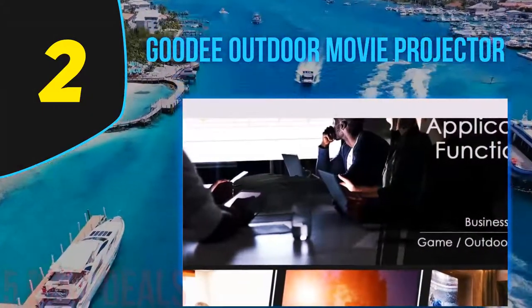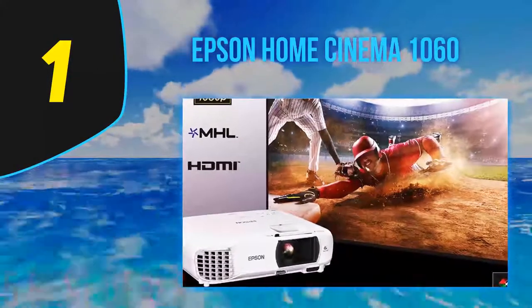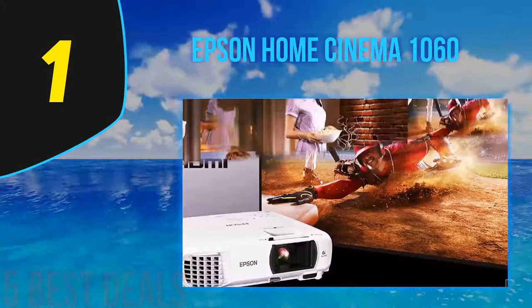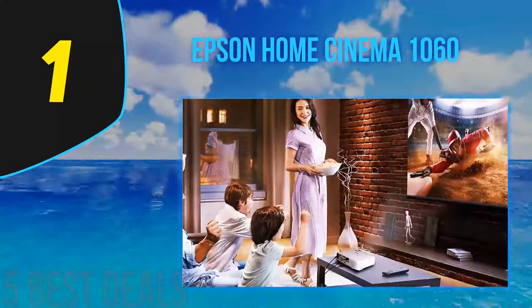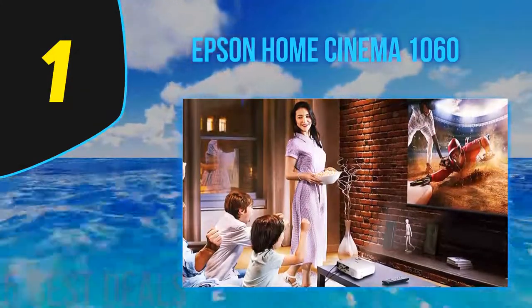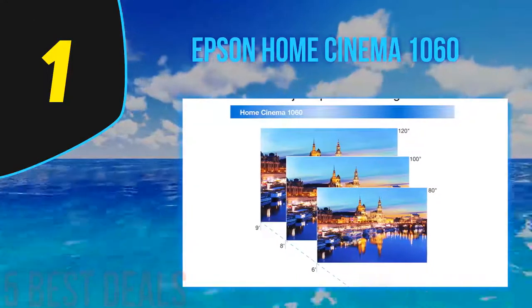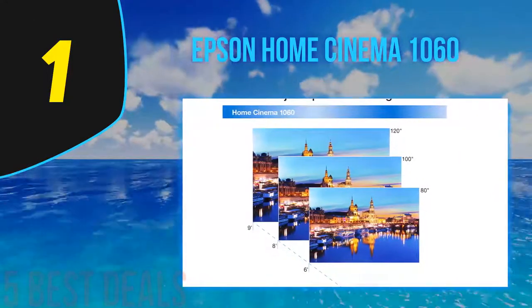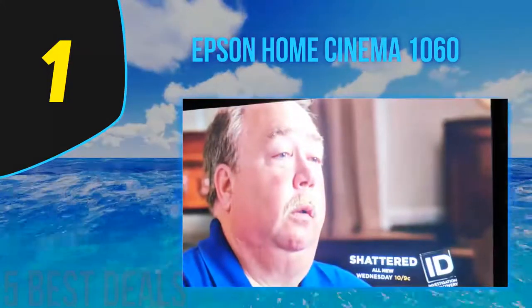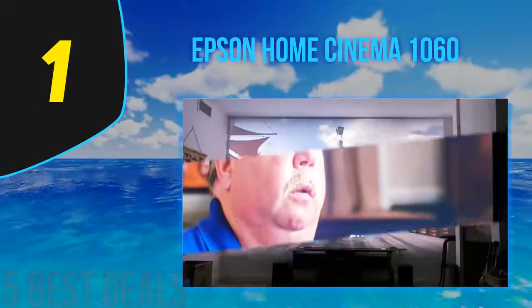Coming in at number one on our list: the Epson Home Cinema 1060. When you want a large, crisp picture for your backyard cinema, the Epson will fit the bill. It can give you a giant display of up to 25 feet and is our editor's choice for the best outdoor movie projector. You might think a picture that large wouldn't be bright, but the Epson has 3100 lumens of brightness, so even at that size the picture is excellent. While the picture is superb, a good external speaker is recommended for the best sound.